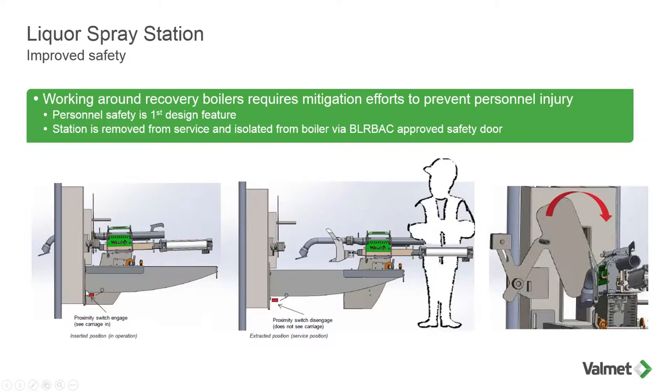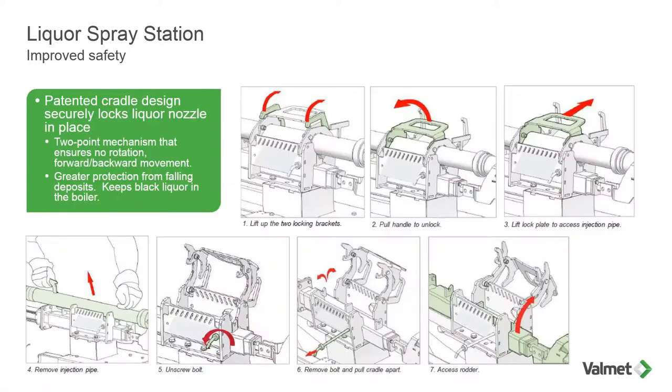This picture illustrates how the station has been removed from service and isolated from the boiler via a blowback-approved safety door. On the left-hand side you can see the station is inserted with the nozzle in the furnace. In the middle, we've retracted the unit — we're going to show this in detail in a video later. The proximity switch gives indication to the control room via the DCS that the blowback door is closed or open. Continuing with safety: our patented cradle design securely locks the liquor nozzle in place. It's a two-point mechanism that ensures no rotation of the assembly and also ensures no forward or backward movement — it locks it in place. It also provides greater protection from falling deposits.